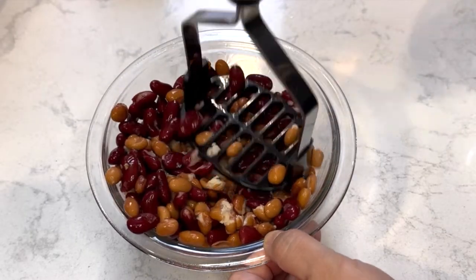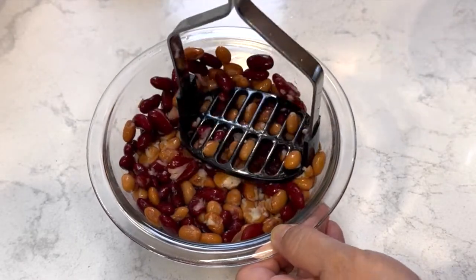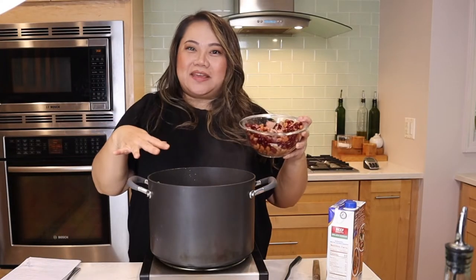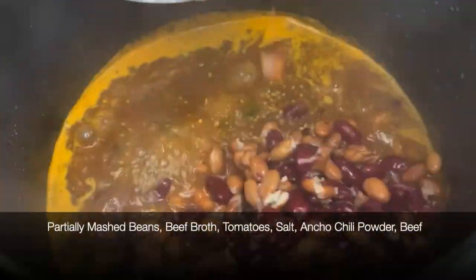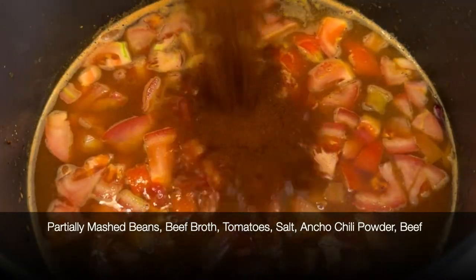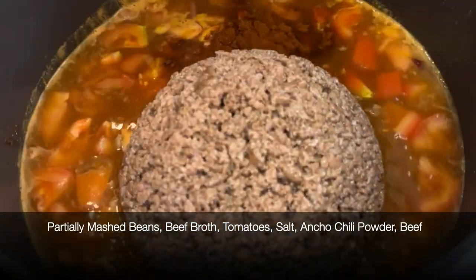As the beer is cooking down, we're going to go ahead and mash our beans — just mash them down a little, not all of them, just to get some of that nice texture into the soup. Then we're going to add everything in: beans, beef broth, tomatoes, salt, ground ancho chili peppers, and don't forget the beef. Then we'll let it simmer for two hours.